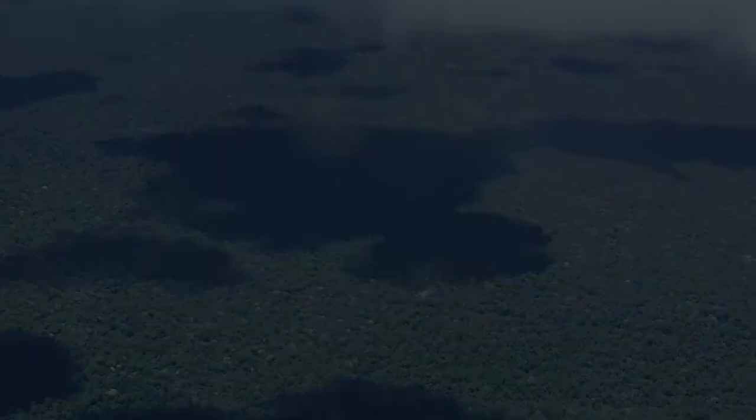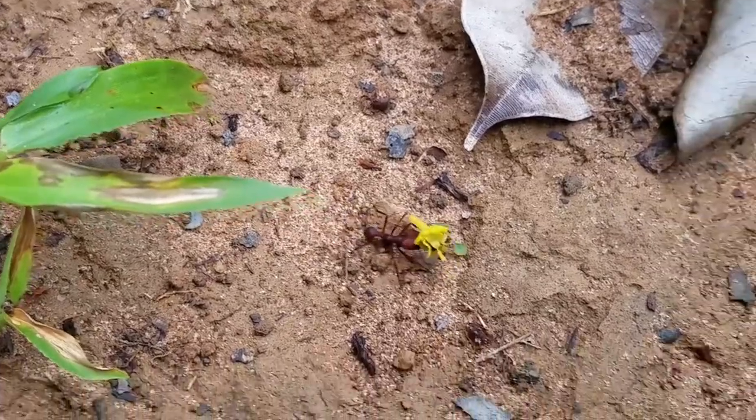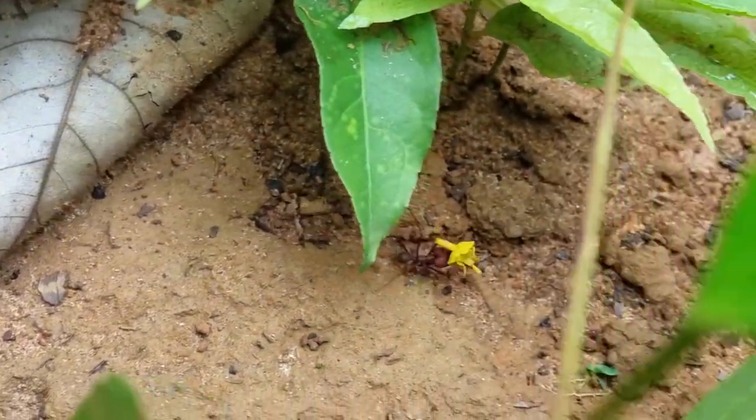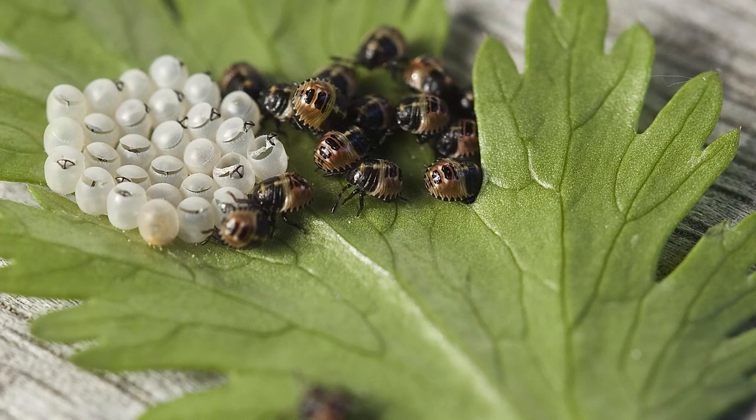Insects live in the forest, in the grass, in the trees — in pretty much everything except the ocean. And most insects hatch from eggs.